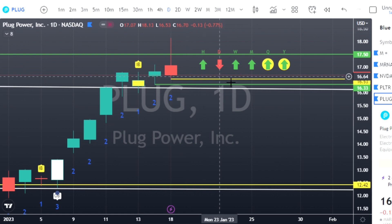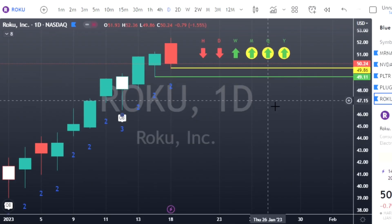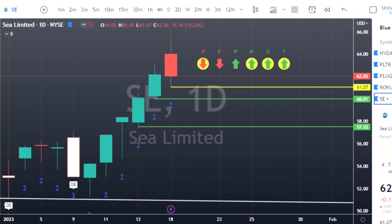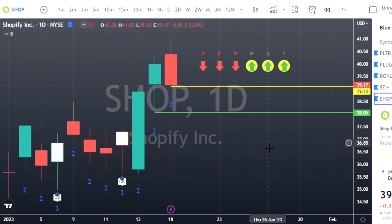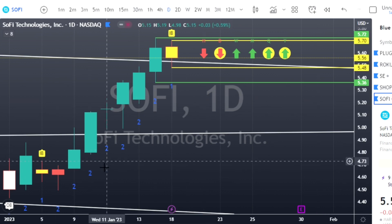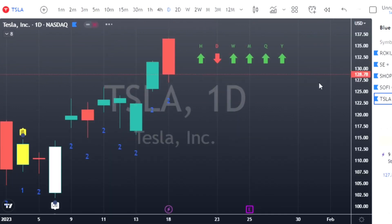Nvidia — two-up red, puts at 172.82. Palantir — two-up red, puts at 6.88. Plug Power — two-up red, shooter candle, an actionable signal. Shooter candles and hammer candles are actionable signals, as are inside bars. Even a green shooter candle is an actionable signal to the downside, but a red candle with the shooter pattern is a higher probability trade. ROKU — two-up red, has had a nice run this year, puts at 50, targets at 49.86. SE Limited — two-up red, puts at 61.07. Shopify — two-up finished red, looking for reversals, put at 39.10. SoFi has an inside bar — calls at 5.70, puts at 5.48; trending upside gives full time frame continuity. Tesla — two-up red, puts at 127.01.